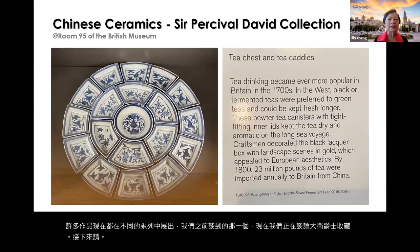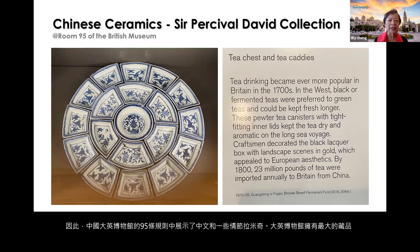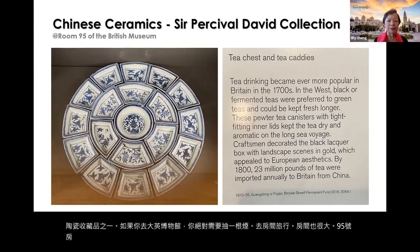Chinese ceramics are displayed in Room 95 of the British Museum, which has one of the largest collections of Chinese ceramics. If you ever go to the British Museum, you absolutely need to visit Room 95 — it is also a big room with many items.